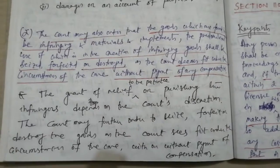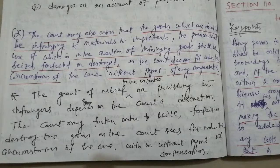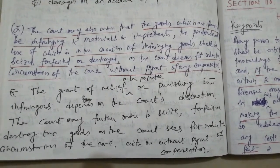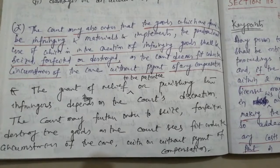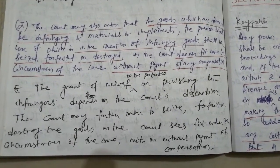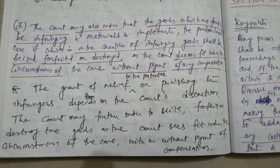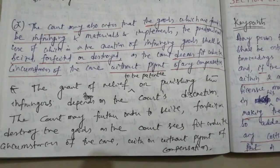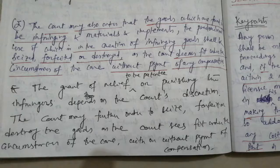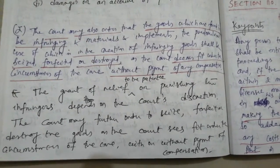The gist of this subsection is: the grant of relief to the patentee, or punishing the infringers, depends upon the court's discretion. The court may further order to seize, forfeit or destroy the goods as the court thinks fit under the circumstances of the case, with or without payment of compensation.